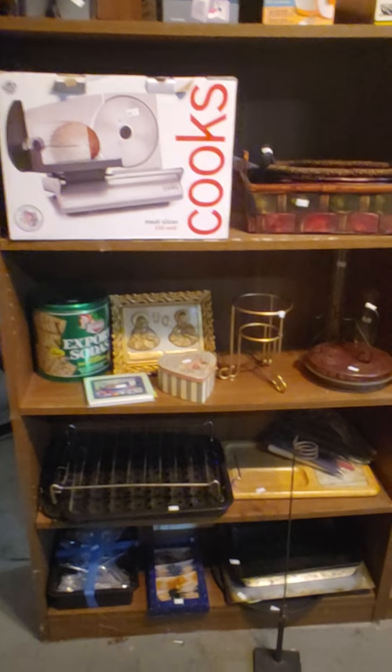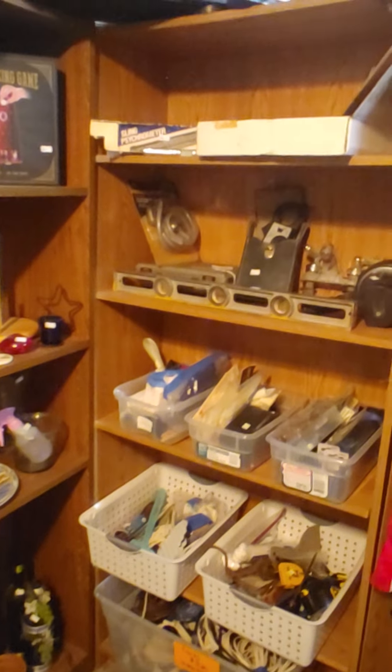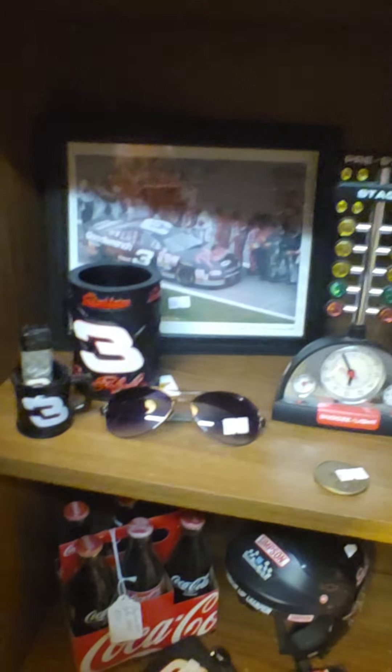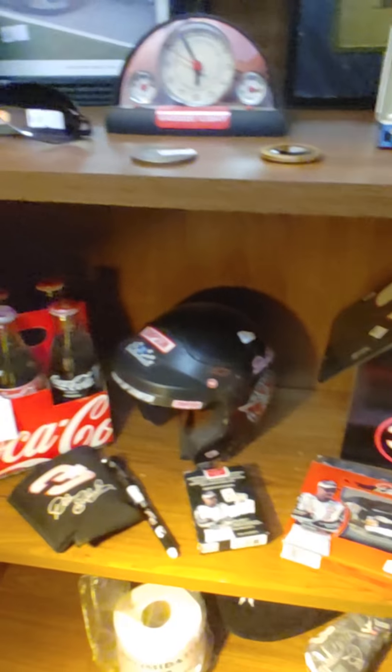In the garage we have some Dale Earnhardt collectibles. We've got a Dale Earnhardt long-sleeved shirt — never been worn — and a jacket. There's a collection of various things: pictures, an alarm clock, a Coke collection, a birdhouse, even toilet paper — all from Dale Earnhardt.